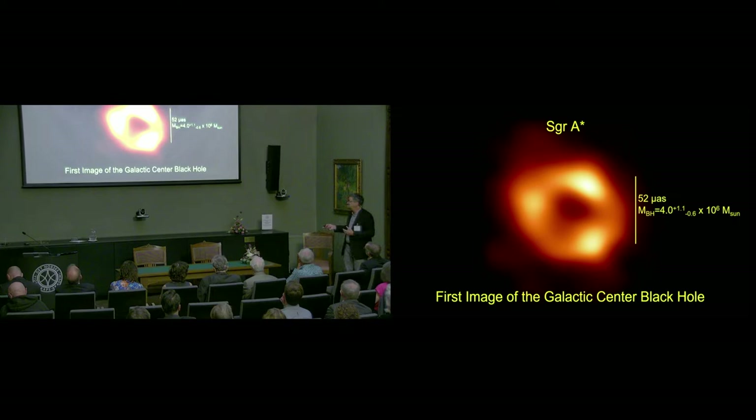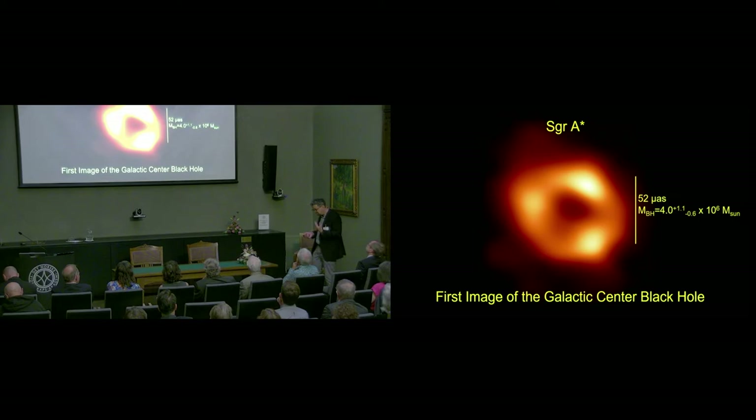The image of Sag A star is particularly important because this is really our best-studied black hole in the entire universe. What we learn from studying Sagittarius A star with the EHT, the Event Horizon Telescope, is really built up by the enormous amount of work done through other techniques to study Sag A star.